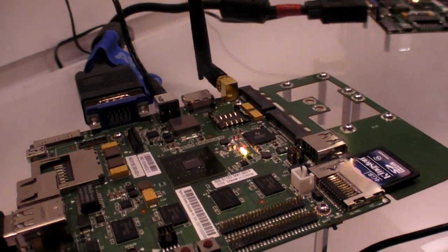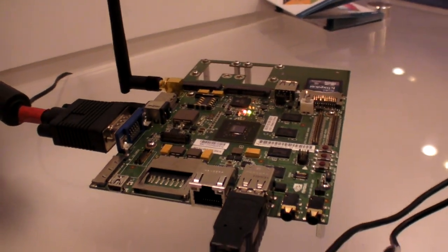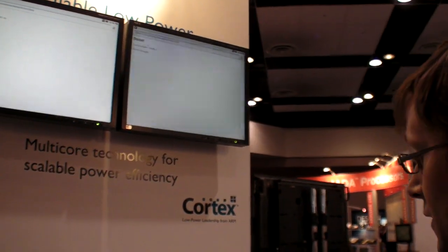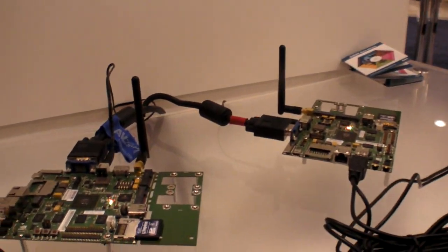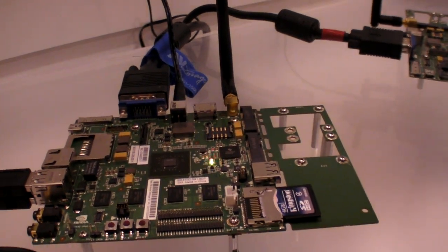So here we have the NVIDIA Tegra — there are two development boards. We're showing the benefits of dual-core processing versus single-core. There are two NVIDIA Tegra 2 development boards with Cortex-A9 processors running at 1 GHz, and on the left-hand side one we have disabled one of the cores.